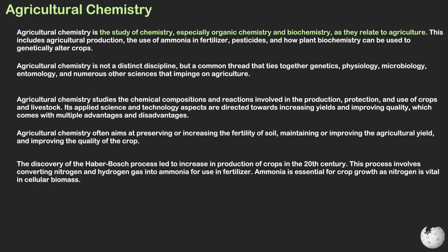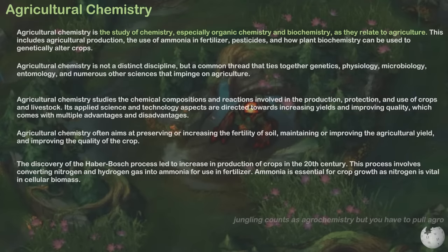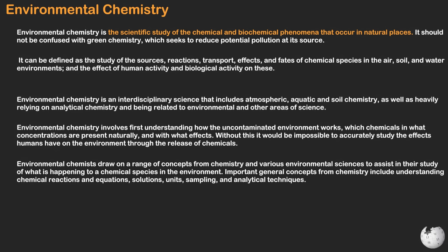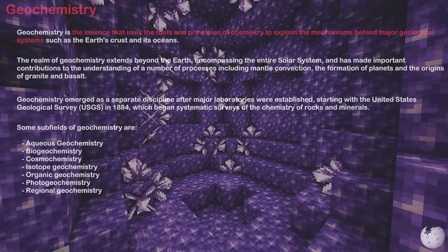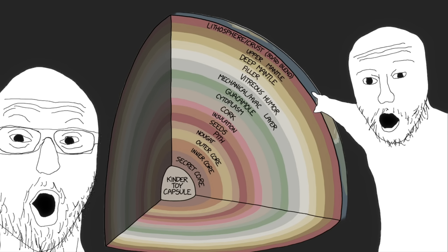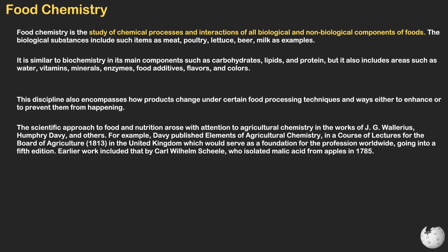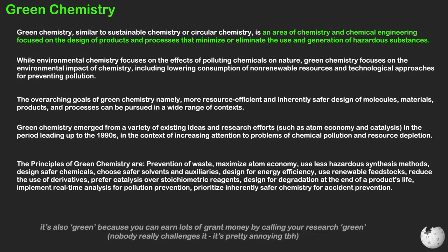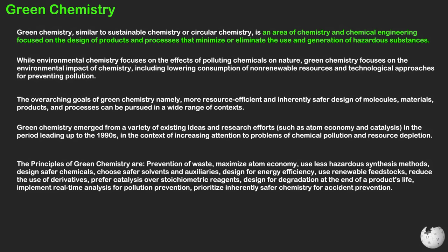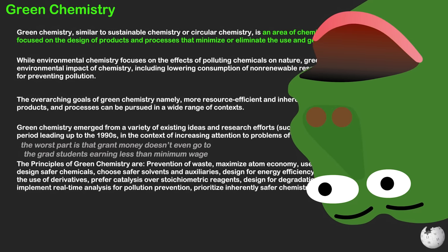Changing the focus a little, we also have agrochemistry, which is the study of chemistry — especially organic chemistry and biochemistry — as they relate to agriculture. This is closely related to environmental chemistry, which is the study of the chemical and biochemical phenomena that occur in natural places. Geochemistry uses the tools and principles of chemistry to explain the mechanisms behind major geological systems such as Earth's crust and its oceans. We also have food chemistry, which is the study of chemical processes and interactions of all biological and non-biological components of food. Green chemistry is focused on the design of products and processes that minimize or eliminate the use and generation of hazardous substances, though many scientists are critical of it for doing little to improve most processes on a large scale.